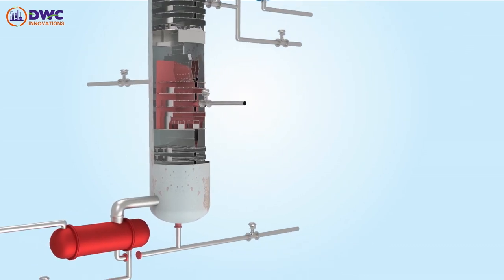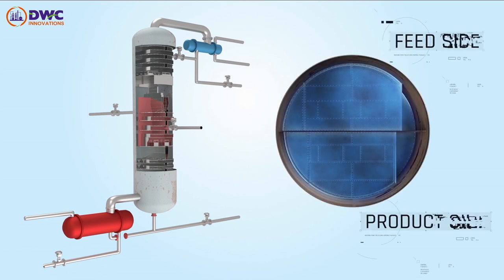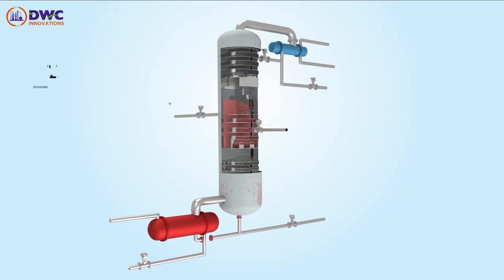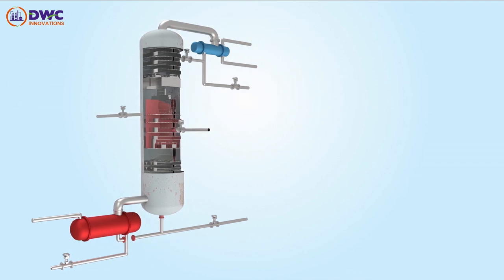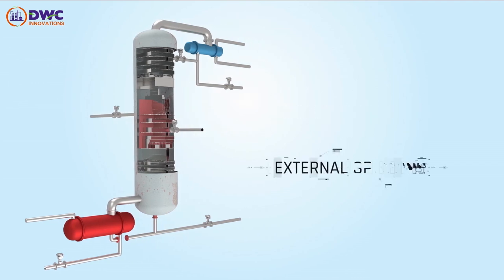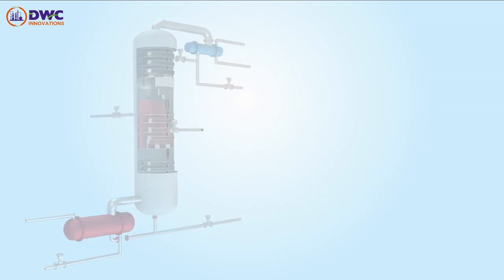All DWC Prime columns are separated by a dividing wall which splits the column into a feed side and a product side. All DWC configurations have a sophisticated mechanism for splitting vapor and liquid. DWC Prime offers high flexibility in operations and is equipped with internal and external splitting to allow variations in feed for desired product specifications.